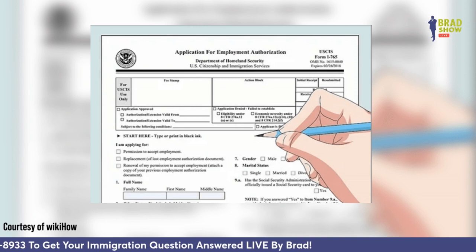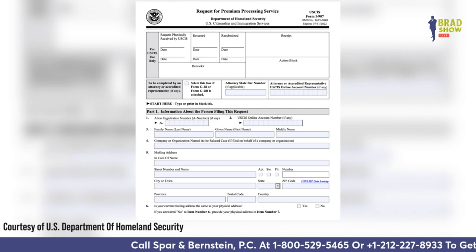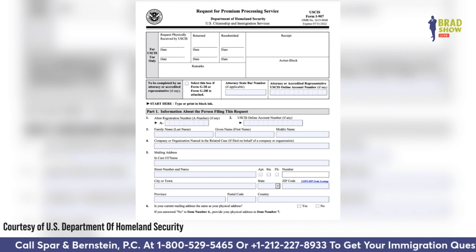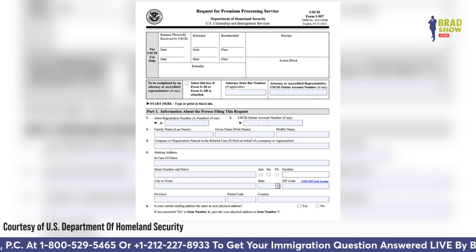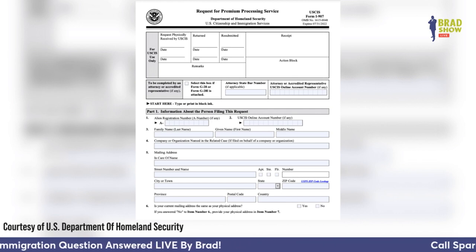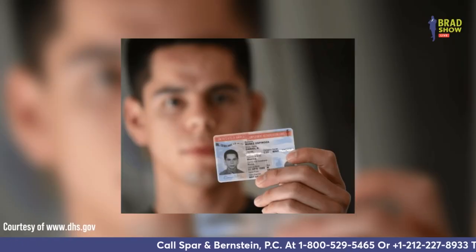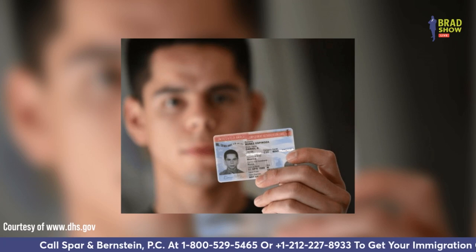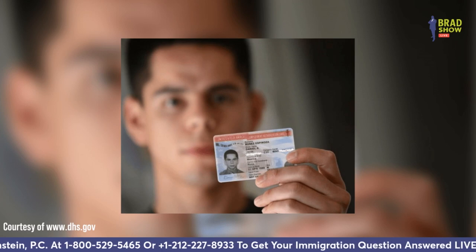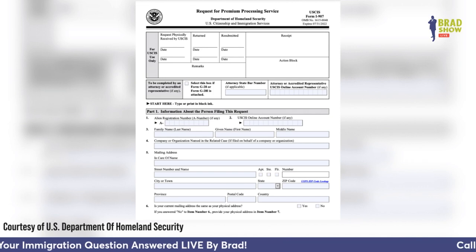Beginning April 3rd, that's the premium processing, but you've got to pay for it. USCIS is going to accept form I-907 — that's the expedite form — filed either via paper or online for all I-765 applications. So if you haven't filed for your OPT yet and you want premium processing, you've got to file it concurrently after April 3rd. The expansion of premium processing is part of USCIS's efforts to increase efficiency and reduce burdens to the overall immigration system, being implemented in a phased approach. The addition of online filing for form I-907 brings the total number of forms available for online filing to 16, and USCIS continues to accept the latest paper versions of all forms by mail.